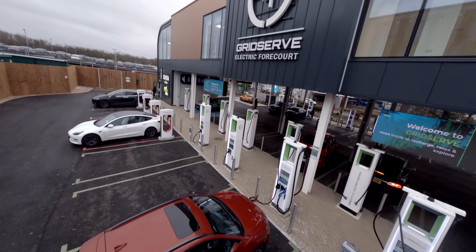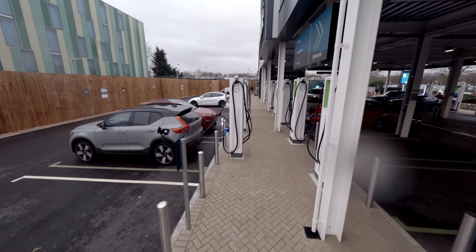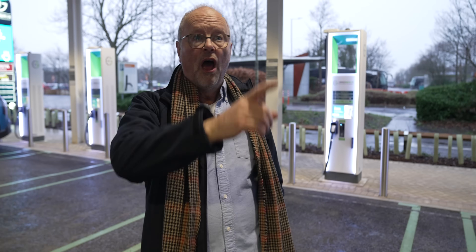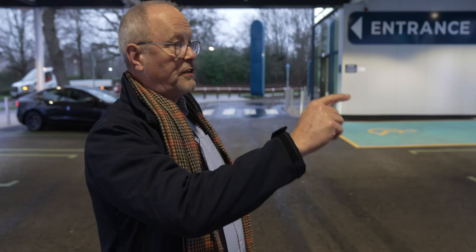So what we've got here is 30 chargers in total. Many of them, like these, are 350 kilowatt capable. There's not many cars that can take that charge yet, but they are definitely coming — so this is very much future-proof. Over in the far corner there, you've got some AC chargers at 22 kilowatts. Things like the Renault Zoe use those. And there are more 350 kilowatt chargers there too.